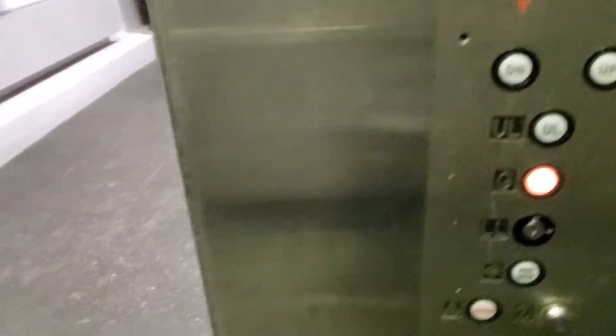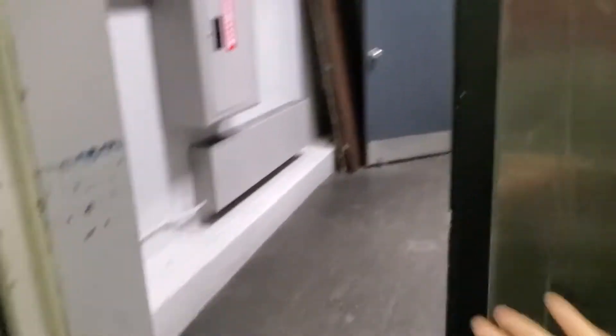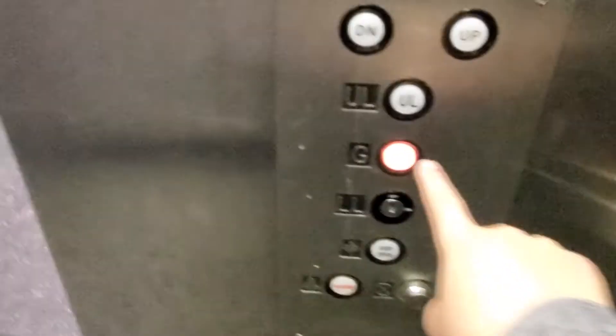This one, I have to say, is a lot quicker at responding when it's got the bumper. Anyway, we'll just put it on G.